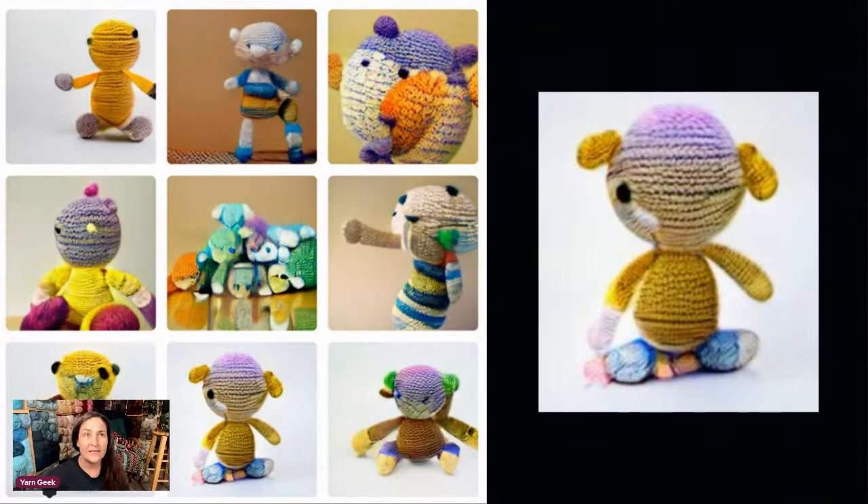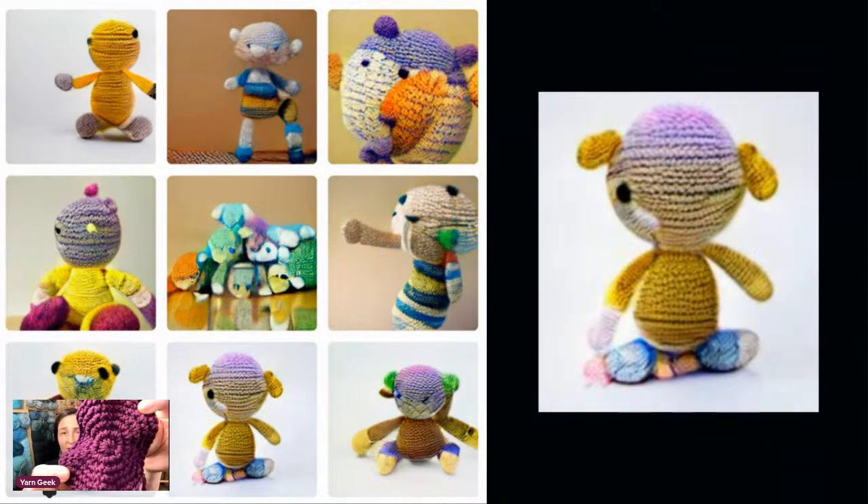I pulled up one of the computer-generated patterns that I had this website make for me and I started to crochet it. Let me show you what it turned out as. I couldn't get any further because I was like — yeah, they do look like toys from the island of forgotten toys. So, what I put in was: make a simple crochet pattern for a Christmas stocking worked in the round. This is what it started off as. The next part of the pattern said, okay, now to start on the toe and the heel — and it was like, no, no. I don't even know what's going on here. It's either just me and I'm not reading this right, or something's funky going down with the computer-generated programs.